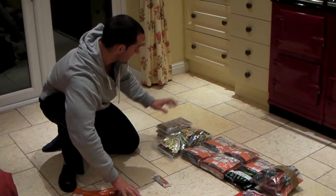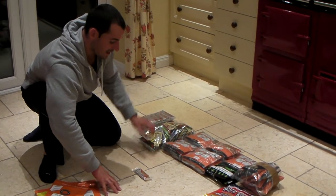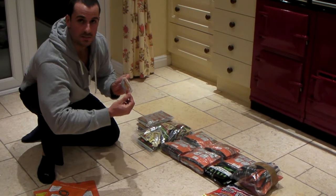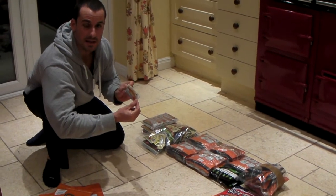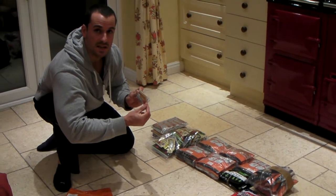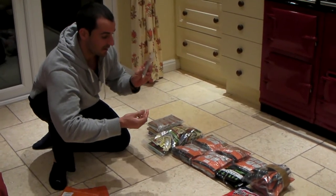Another big part of this is the bars I'm going to be taking. They're actually PhD Nutrition bars. The Flapjack Plus is great because it's got a good source of protein and also low glycemic index carbs, so it's slow-release energy — definitely a big must.